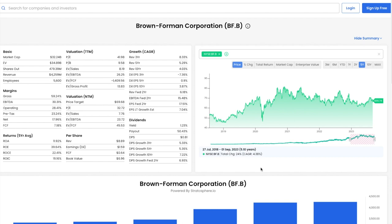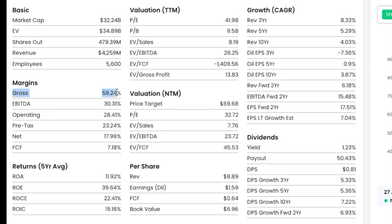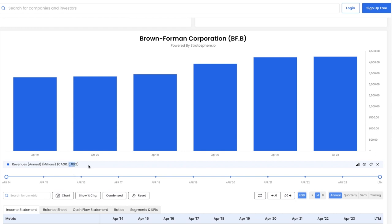Let's explore more by looking at the fundamentals. Gross margin is 59% — this is very good. Revenue has compounded at around 6% over the past five years and has reached nearly $4.3 billion most recently. Good revenue growth and great gross margins make this even more intriguing.